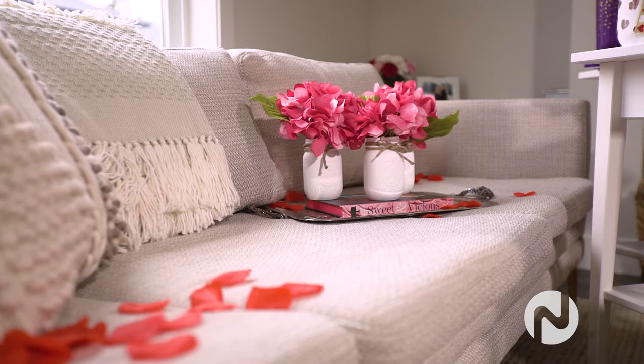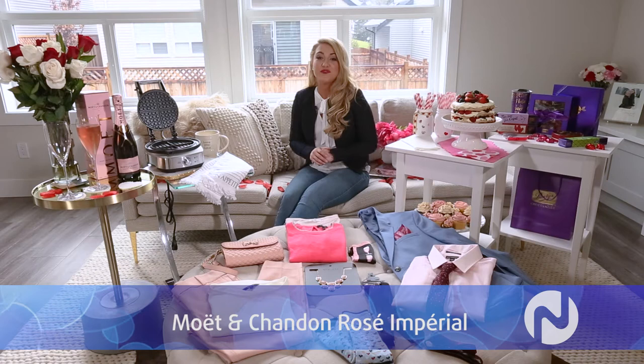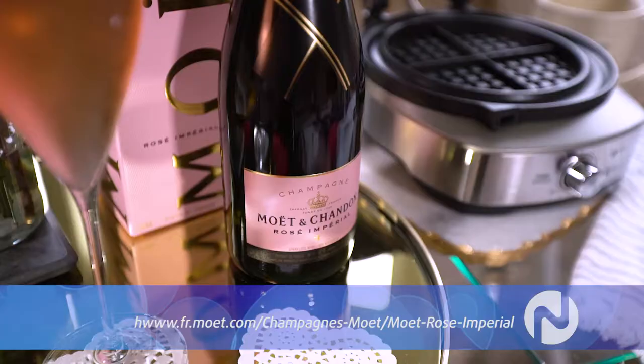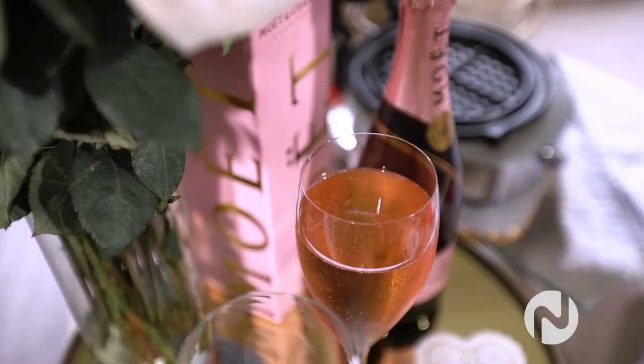Now for guys out there, I know every woman really likes that romantic touch, and these rose petals are simple and very affordable — believe it or not, I got these at the dollar store. A nice way to set the scene is with Moët & Chandon Rosé Impérial. This is perfect for the sophisticated and elegant woman, with notes of red fruits, floral nuances, peach, and a hint of pepper.